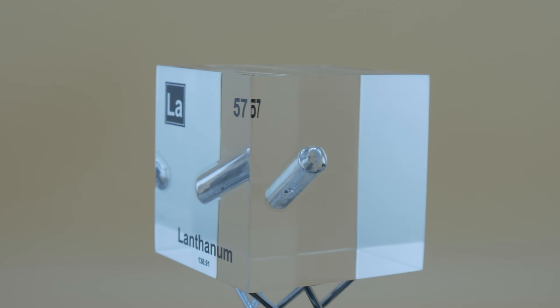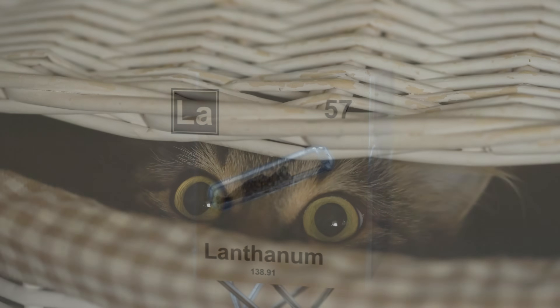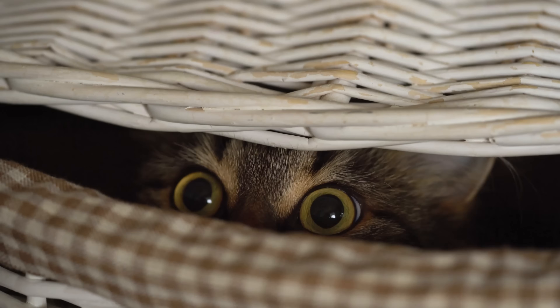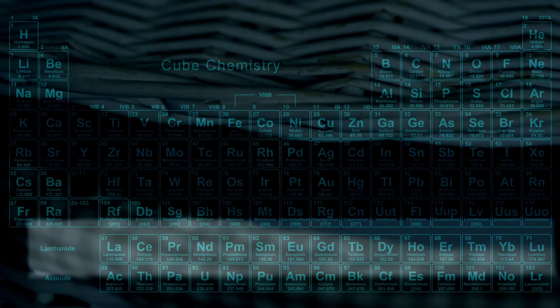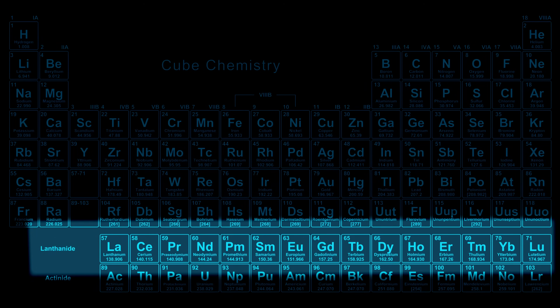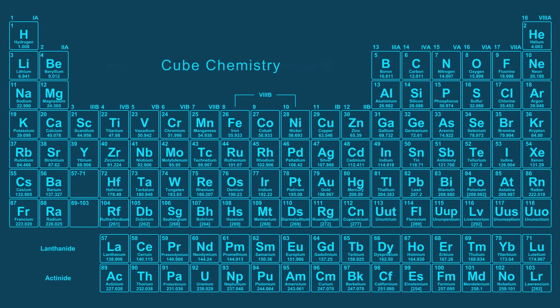The name lanthanum comes from the Greek lanthanein, meaning to lie hidden. It is the namesake of the lanthanide series — a whole family of elements numbered 57 to 71 on the periodic table — called the lanthanides after lanthanum because lanthanum was the first of this hidden family to be discovered. Have you ever noticed that the lanthanides and their cousins, the actinides, are often pulled out and placed at the bottom of the periodic table?